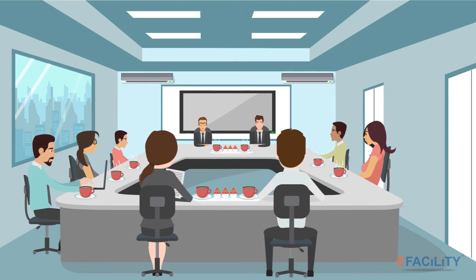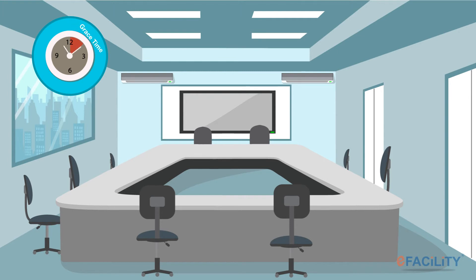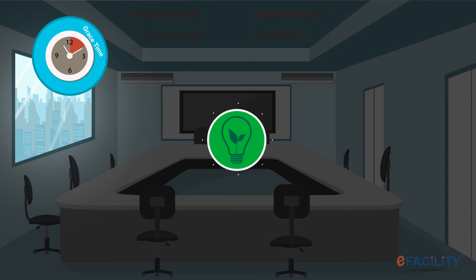The venue is already at the right ambience. The meeting takes place as scheduled, a fruitful discussion happens, and your coffee is served hot and at the right time. You conclude the meeting and leave. After the scheduled end time, the air conditioner, lighting, and projection systems are switched off automatically after the grace time.